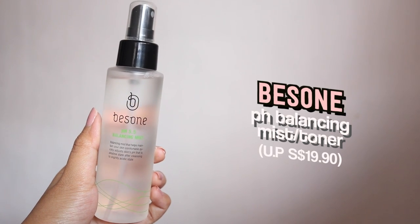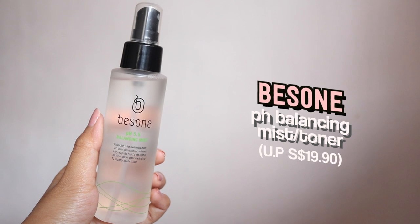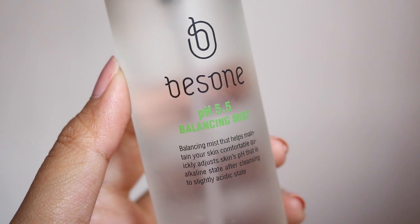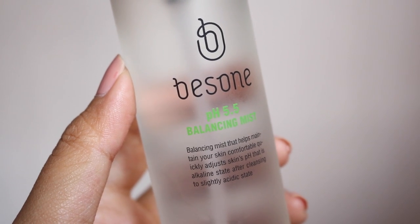Moving on to skincare products, I have the Bissone pH Balancing Face Mist/Toner. This toner helps to balance out the pH levels in our skin as well as create a protective layer to prevent germs from irritating our skin. I love anything that comes in a mist bottle because it's just super convenient to use. After cleansing my face, I just use this to help get my skin ready for the rest of my skincare.